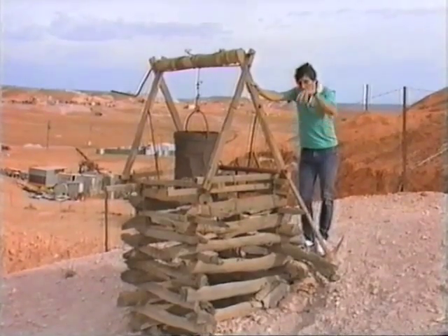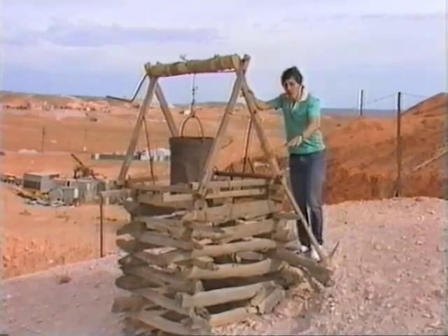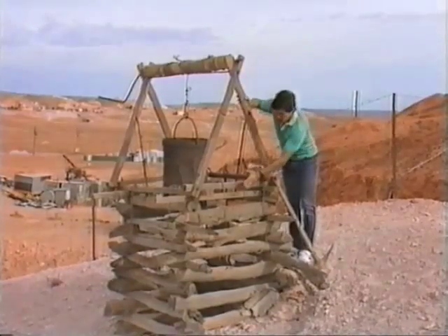To get to it you need to burrow — to sink shafts down into the ground to try and find where that opal might be. The problem is the ground is soft and rubbly near the surface, so as you dig a shaft it tends to cave in. To prevent that from happening, they used to shore up the sides.